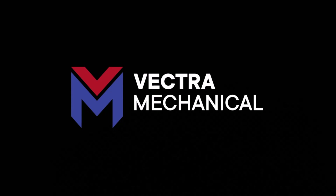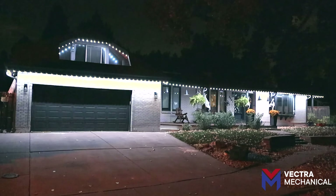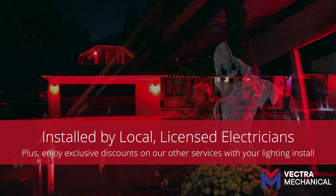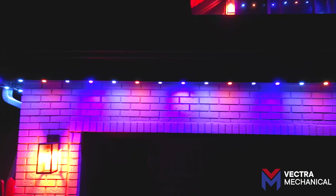Say goodbye to the hassle of hanging lights every year and hello to stunning permanent lighting from Vectra Mechanical. Our fully programmable lighting lets you illuminate your house and celebrate every holiday and special event with vibrant, beautiful lights that are always ready to go. No more ladders, no more tangled lights.